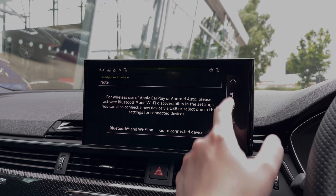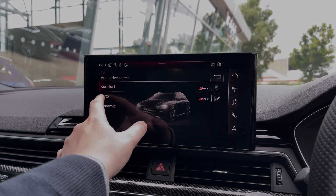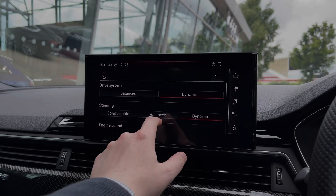As we make our way into the vehicle's menu, we have the Audi drive select system with a range of different driving styles to choose from, including the two customisable RS driving modes.